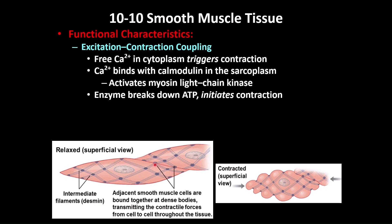Inside the dense body, you have the thin filament, and when it attaches with the thick filament, it causes contraction. When calcium enters, it attaches to a protein called calmodulin — instead of troponin as in skeletal muscle, this is calmodulin. That activates myosin light-chain kinase, which breaks down ATP and causes muscle contraction.